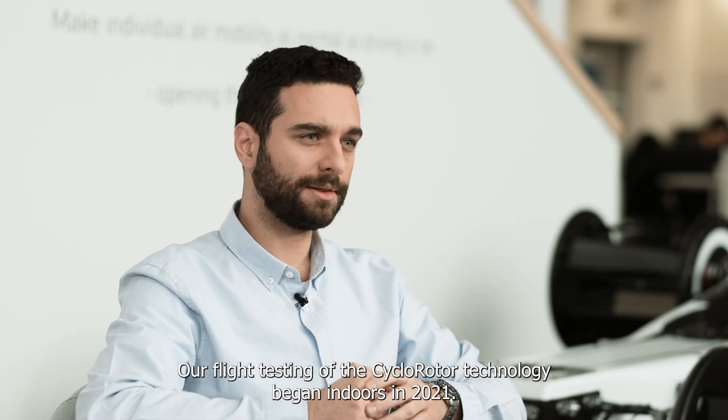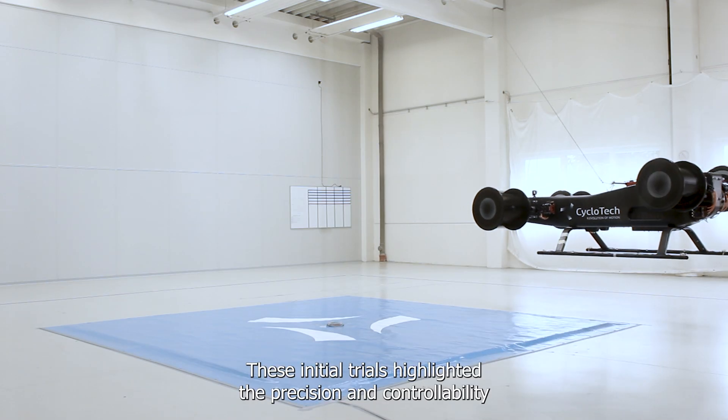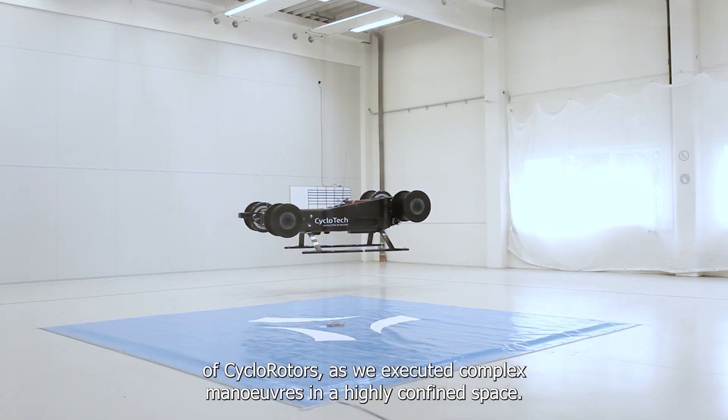Our flight testing of the cyclo-rotor technology began indoors in 2021. These initial trials highlighted the precision and controllability of cyclo-rotors as we executed complex maneuvers in a highly confined space.